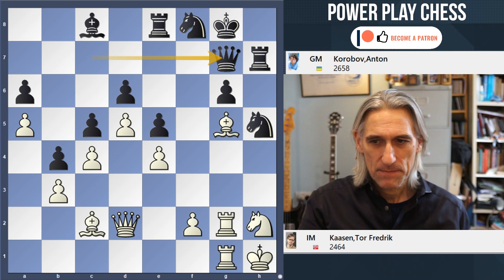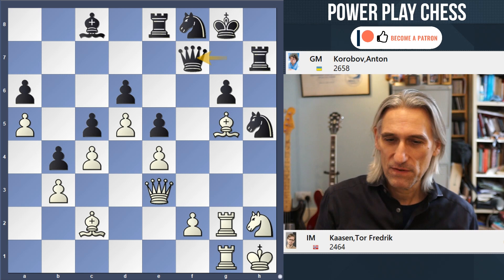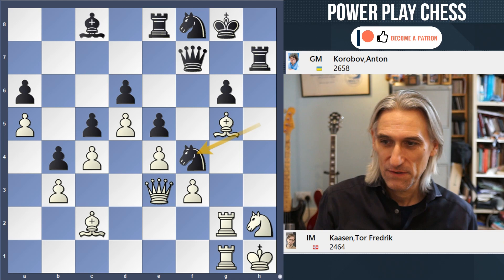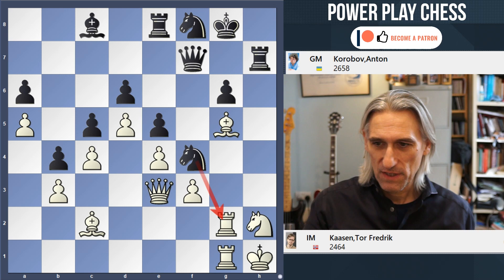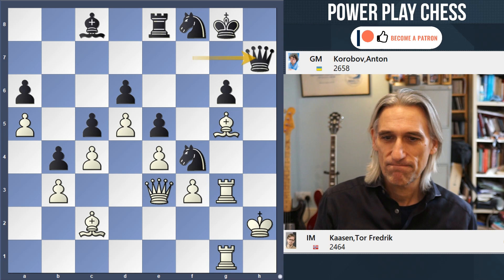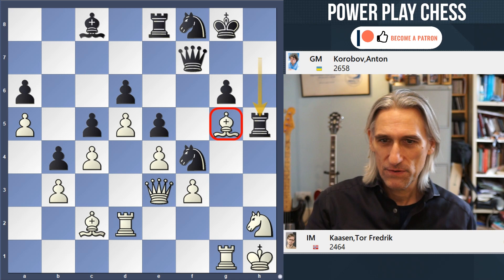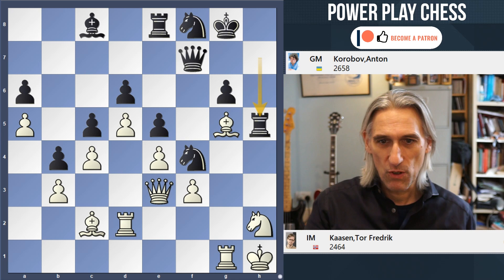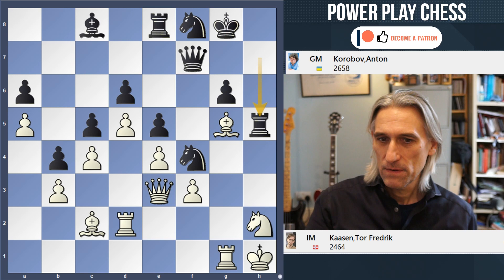Queen e3 — and it's interesting, we've arrived at a pawn structure we also saw in the Ponomariov game, where Black had access to the f4 square. Queen f7, then Knight f4 — things have really turned around. Threatening the rook; if the rook steps up there's a threat on the h-file leading to mate in a couple of moves. So the rook has to switch, and now Rook h5 — a bit of pressure. The queen could swing over, the knight is switching, and it won't be long before the second rook reaches the h-file. White is in a lot of trouble — there's no good plan.